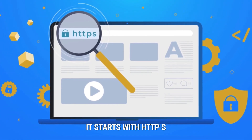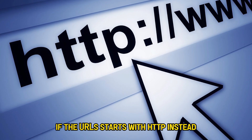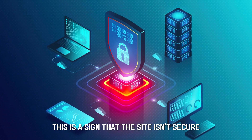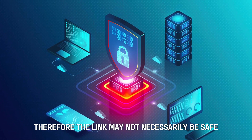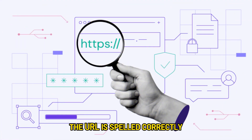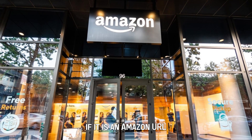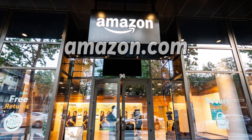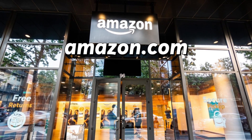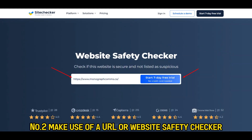It starts with HTTPS. If the URL starts with HTTP instead, this is a sign that the site isn't secure. Therefore, the link may not necessarily be safe. Also check that the URL is spelled correctly. For example, if it is an Amazon URL, then it should include Amazon.com, not Amuz0n.com.